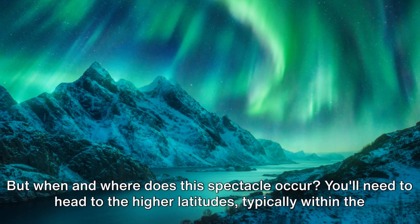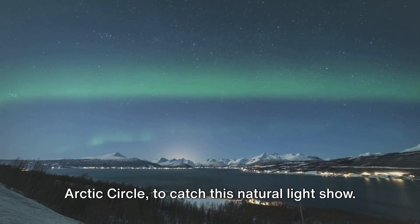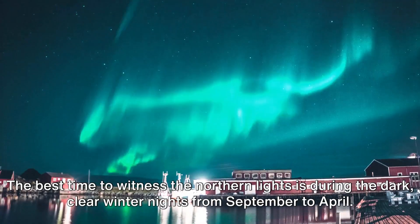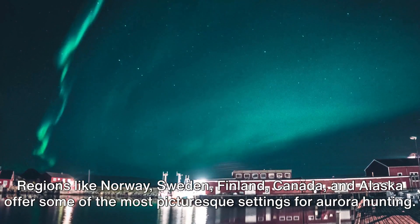But when and where does this spectacle occur? You'll need to head to the higher latitudes, typically within the Arctic Circle, to catch this natural light show. The best time to witness the Northern Lights is during the dark, clear winter nights, from September to April. Regions like Norway, Sweden, Finland, Canada, and Alaska offer some of the most picturesque settings for aurora hunting.